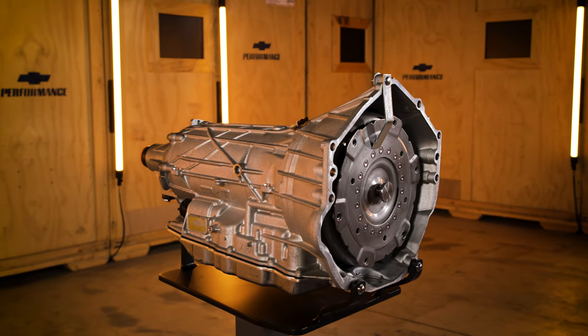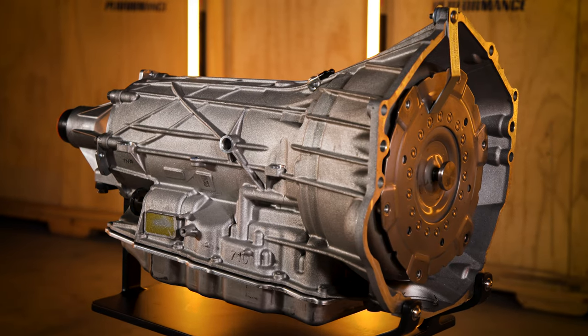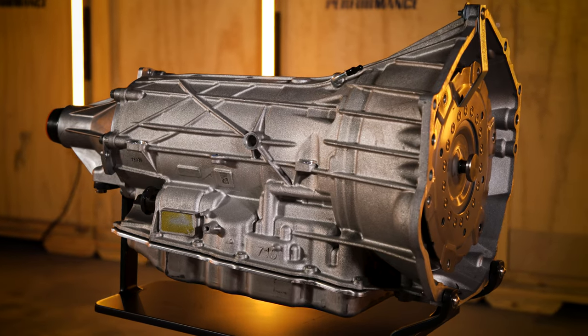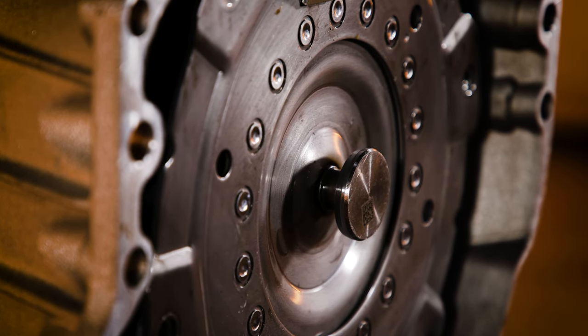An all-new proprietary electronic control system provides extremely smooth, lightning-quick shifts to maximize performance, with unique calibrations using four simple gear sets and six clutches — two brake clutches and four rotating clutches.